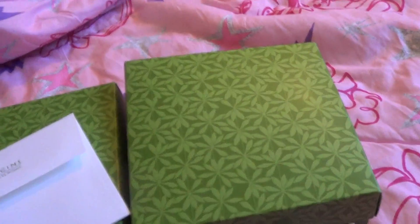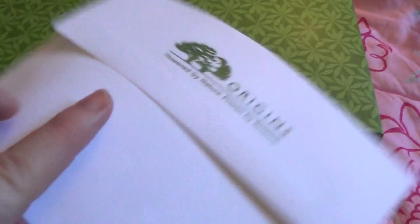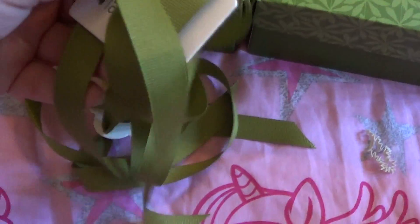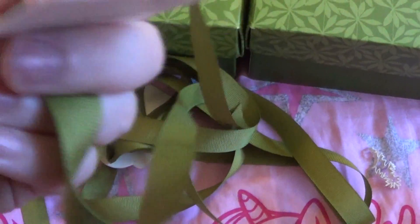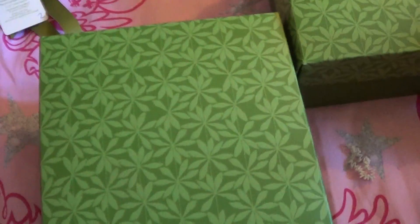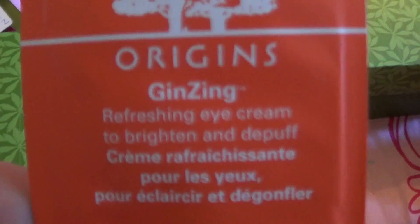They send you a blank card and an envelope — really cute. They sent one for each item, and the boxes were tied up with these cute ribbons that have a to-and-from tag. My cats love ribbon! And they were tied around these cute boxes.